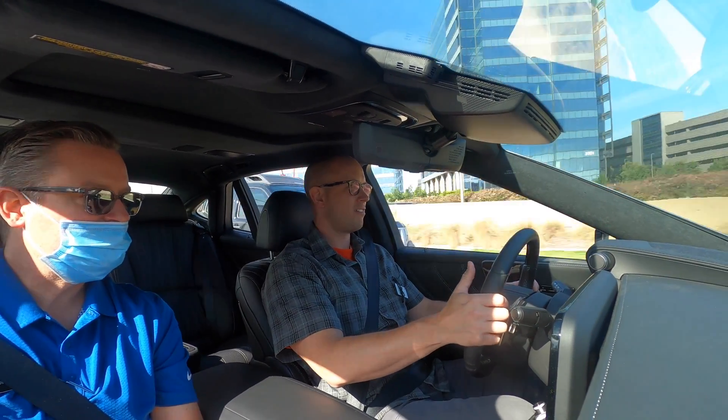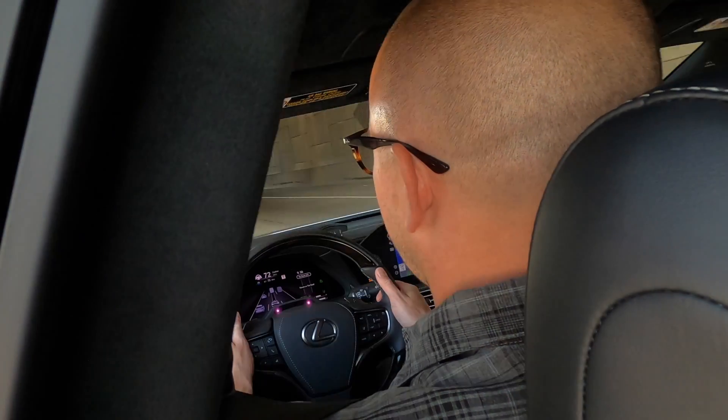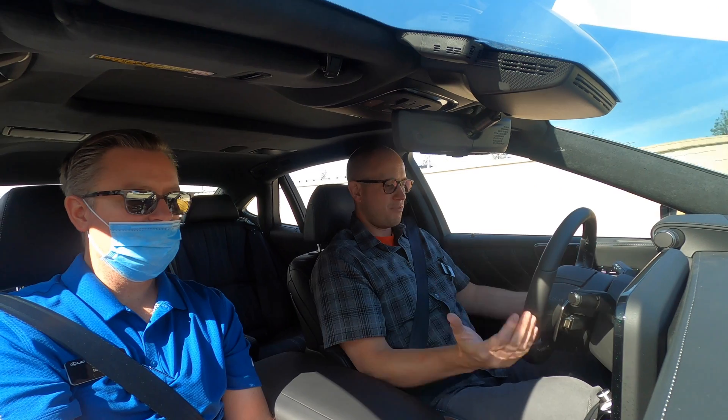You can have your feet off the pedals. You want to keep some touch on the wheel, otherwise it'll start alerting you because it wants to know you're there. It's now blue.